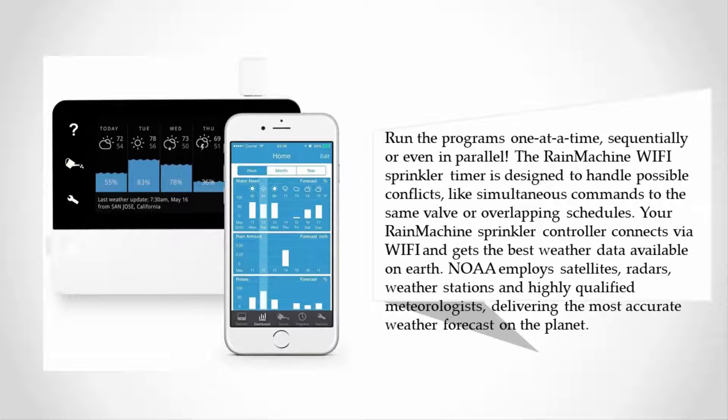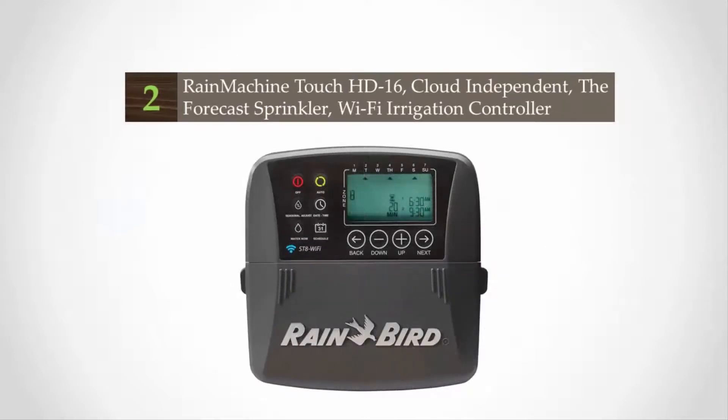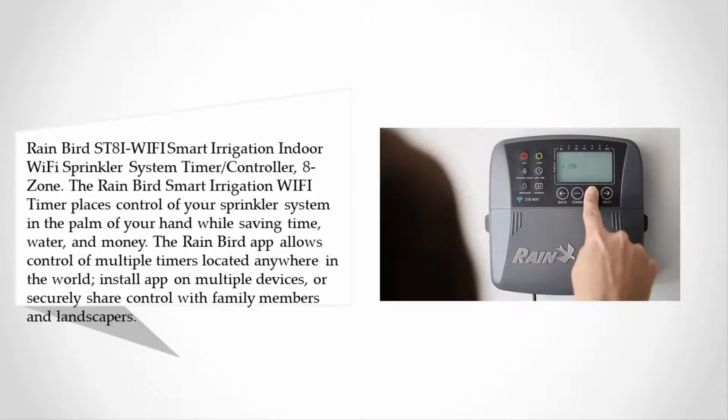NOAA employs satellites, radars, weather stations, and highly qualified meteorologists delivering the most accurate weather forecasts on the planet. At number two: the Rain Bird ST8I wi-fi smart irrigation indoor wi-fi sprinkler system timer controller, 8-zone. The Rain Bird smart irrigation wi-fi timer places control of your sprinkler system in the palm of your hand while saving time, water, and money. The Rain Bird app allows control of multiple timers located anywhere in the world.